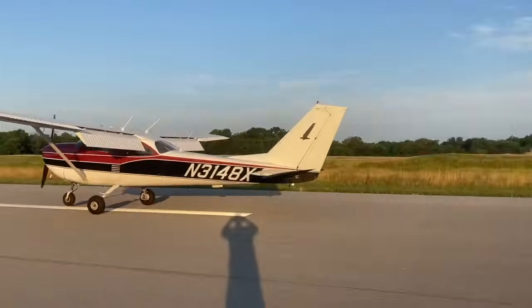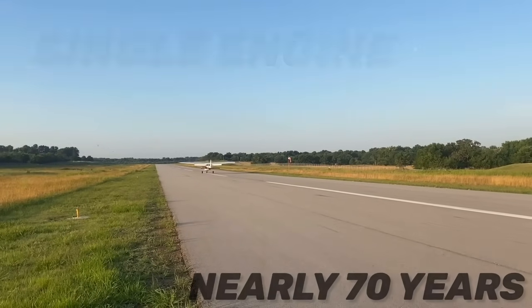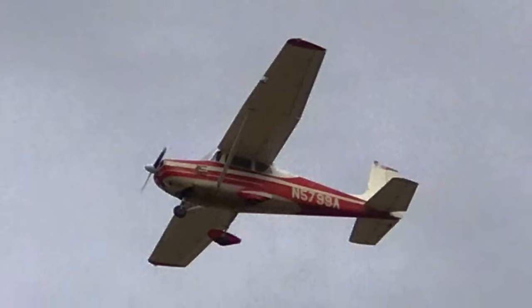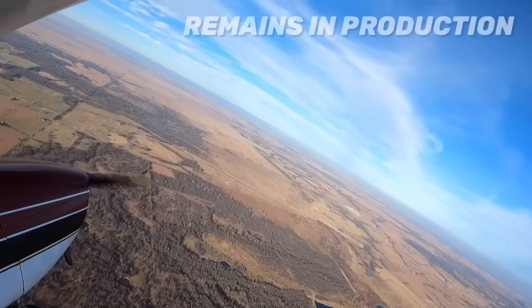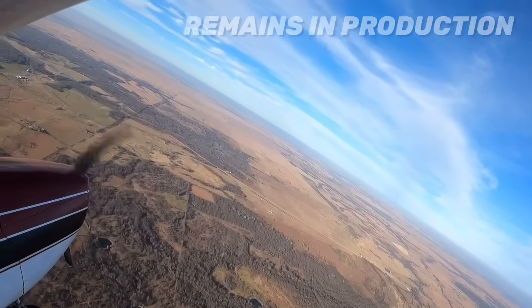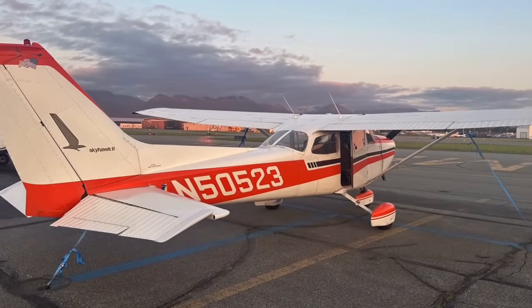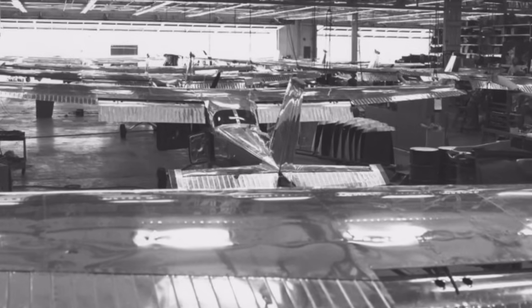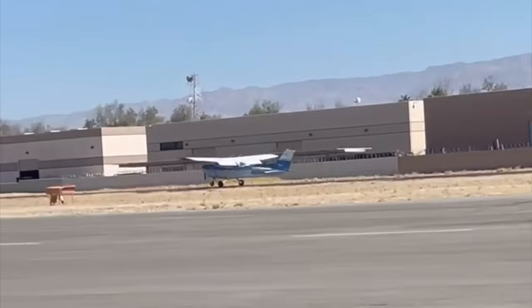The Cessna 172 or Skyhawk has been in production for nearly 70 years. This single-engine 4-seat aircraft was first flown in 1955. But because of its incredible design and durability, this aircraft remains in production because of its popularity. The Skyhawk is the most produced aircraft of all time — more than 44,000 variants produced by Cessna and its partners. And even though there are many new aircraft designs, this icon remains. But is it really that much better than the competition?